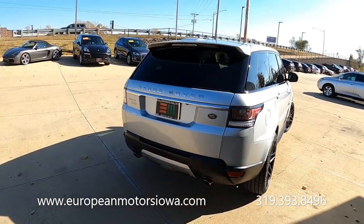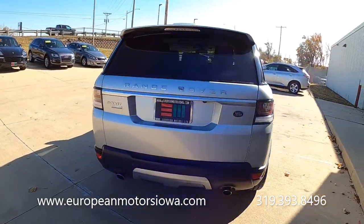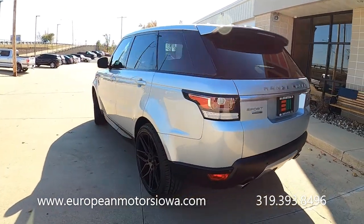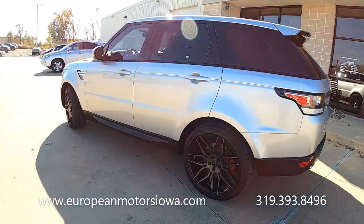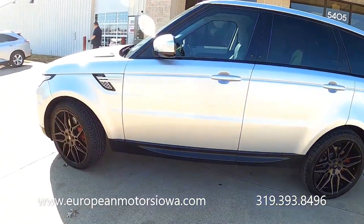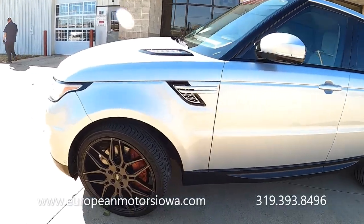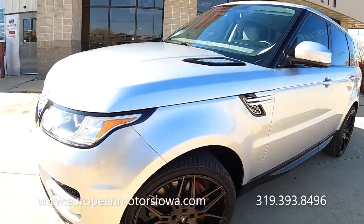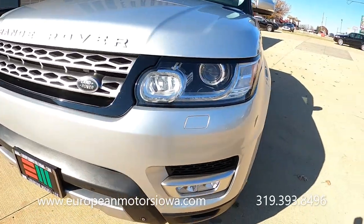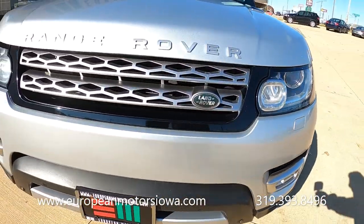Being a 2014, you might think it has a lot of miles on it, but this has less than 75,000 miles on it. So this is kind of a sweet spot where you're not going to pay a lot of money but you're going to get a lot of car. Being a 2014, we'll zoom in on some of the cosmetics for you to see exactly what it is.